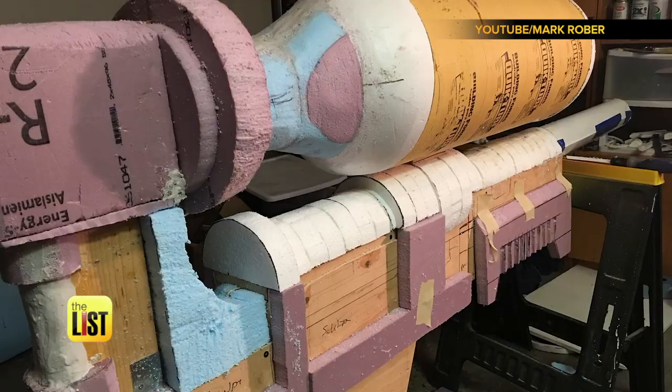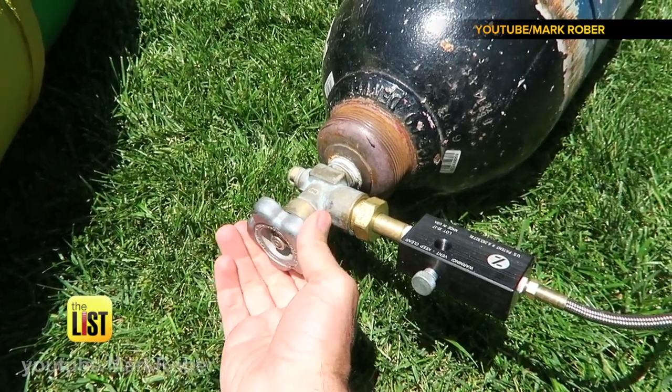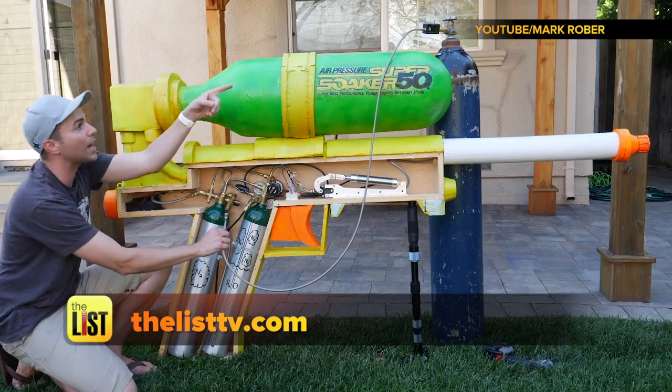He walks you through how he built the water gun in the brand new video, which we've posted for you on TheListTV.com.